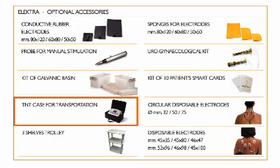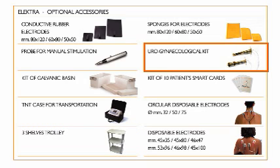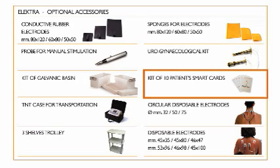A TNT transport case is available to transport the equipment for home therapies. A wooden three-shelf trolley serves as an extra working instrument for physiotherapy centers. A urogynecological kit equipped with anal and vaginal probes for perineal stimulation is also available, as well as a kit of 10 smart cards to provide unlimited external memory.